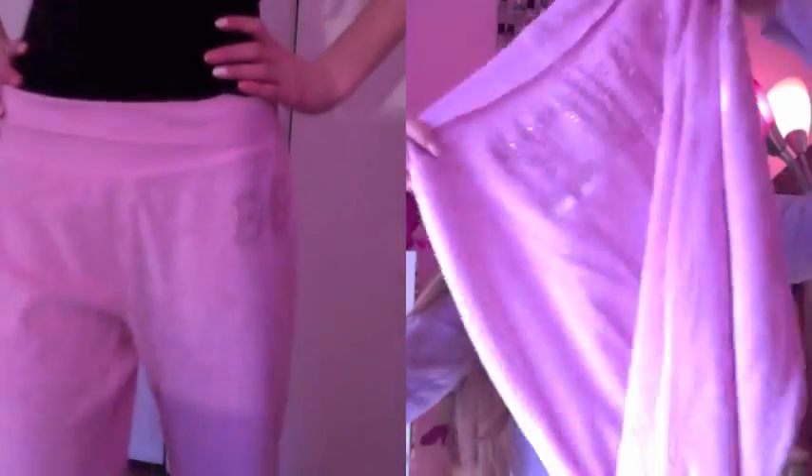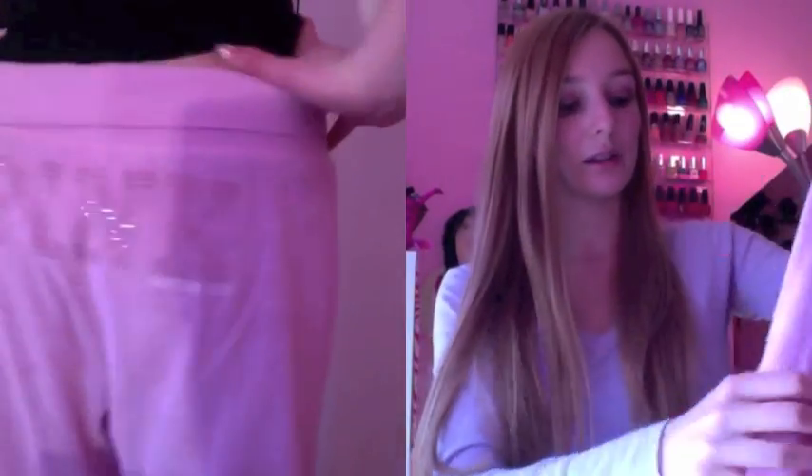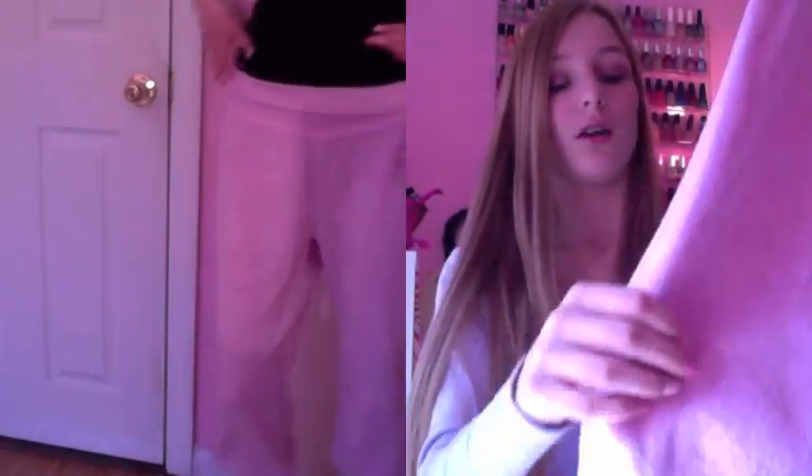They're super comfortable for just lounging around the house or doing whatever. Then next is this fleece material one, and I really like this. It says Pink on the back with sequins on it, and these are also the cropped ones — not full length.